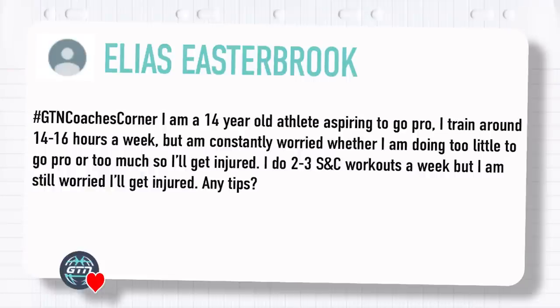Our next question is from Elias Estabrook. He says: I'm a 14-year-old athlete aspiring to go pro. I train around 14 to 16 hours a week, but I'm constantly worried whether I'm doing too little to go pro or too much and risking injury. I do two to three strength and conditioning workouts a week but I'm still worried about injury. That does sound like quite a workload for a 14-year-old, and you do need to be careful. There's not much benefit in overdoing it when you're young — you're most likely opening yourself up for burnout and fatigue later on. Your body is growing and developing at the same time you're trying to get it ready for triathlon, and you need to give it time and rest.